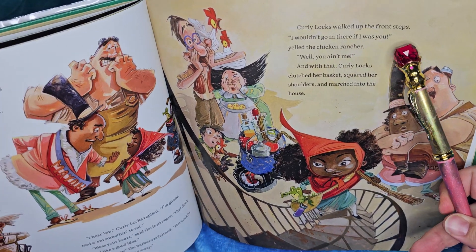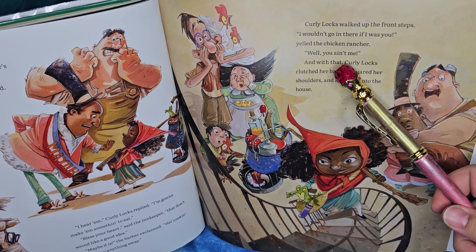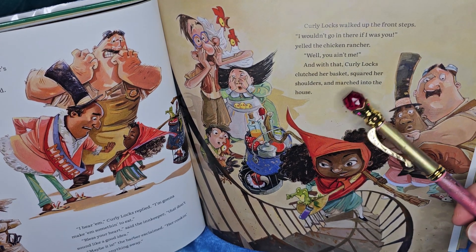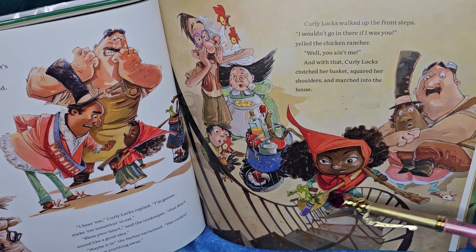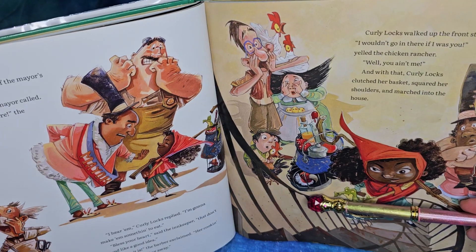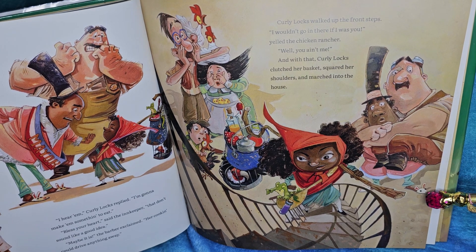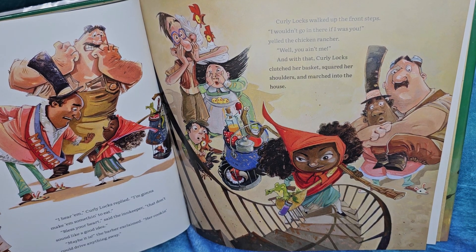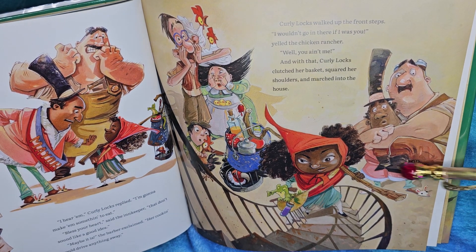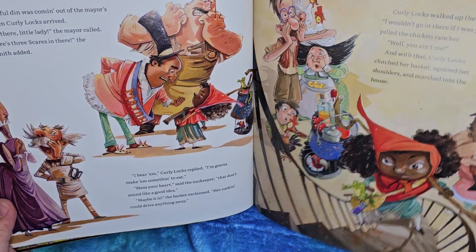Curly Locks walked up the front steps. 'I wouldn't go in there if I was you,' yelled the chicken rancher. 'Well, you ain't me.' And with that, Curly Locks clutched her basket, squared her shoulders, and marched into the house. Oh, look at that determined face! He's still riding the chicken over here. She's trying to cover her eyes. The mayor is wearing his bunny slippers still — I love his bunny slippers, they're so cute.